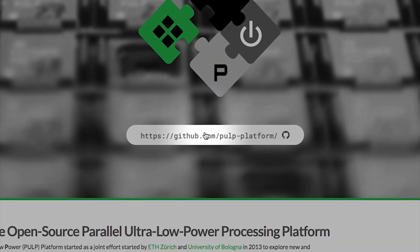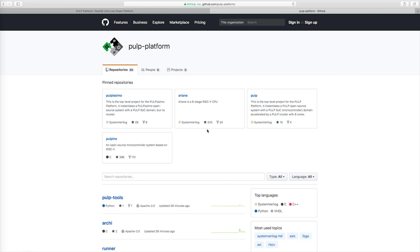Today people are using massively open source software in products and in commercial developments, but still there is a lot of skepticism around open source hardware and its usability for commercial products. I strongly believe that open source hardware has the same disruptive potential for industry as open source software, and we want to prove it by releasing high quality, commercially ready and permissively licensed open source hardware.